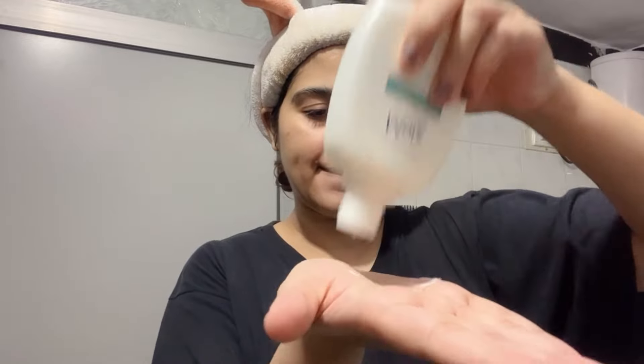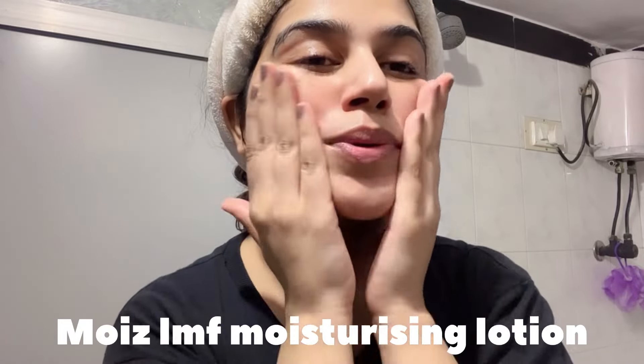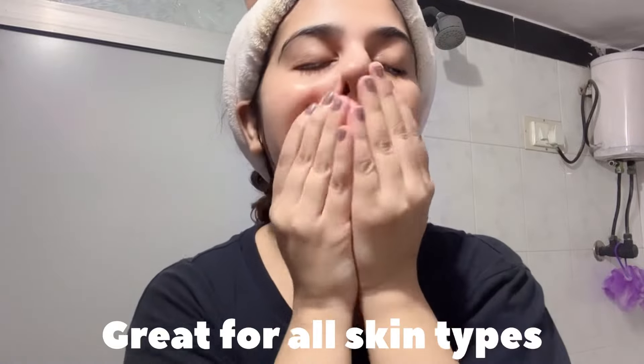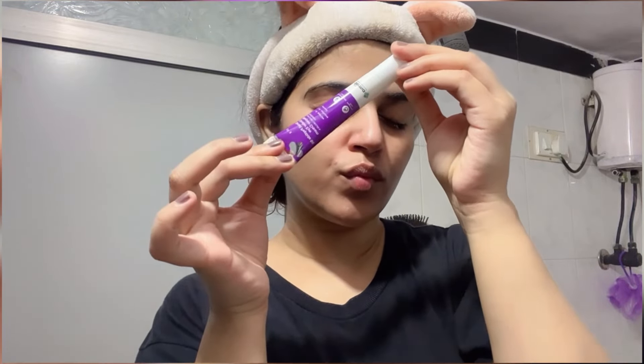But at nighttime I put on a thick moisturizer. This moisturizer is almost finished. If you have dry skin, just go for this moisturizer — it's too good. If you have oily skin, skip this moisturizer because it's very moisturizing. At nighttime I like a thick moisturizer because my skin stays hydrated all night.